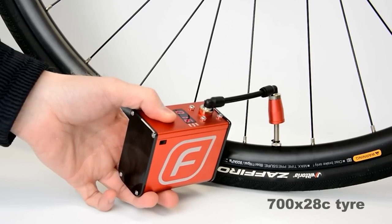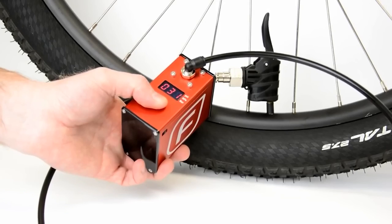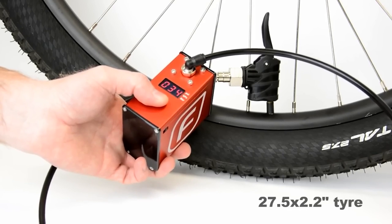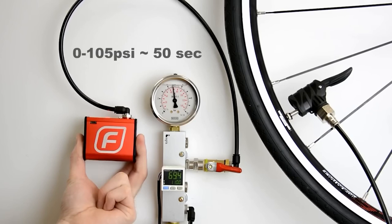The portable pump weighs only 3.5 ounces, fits in your pocket, and charges conveniently via USB Type-C. However, there is a caveat — a fully charged battery is only sufficient for one wheel, but it works excellent as an emergency device. Furthermore, you could fit two of these in your backpack, which is the finest part.